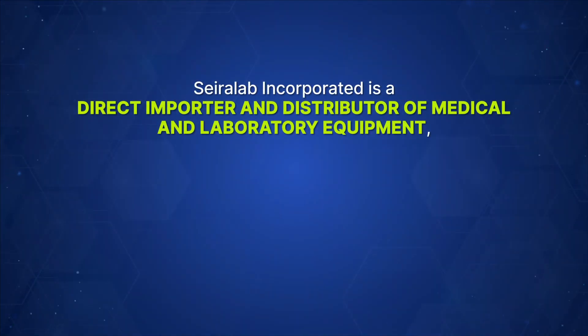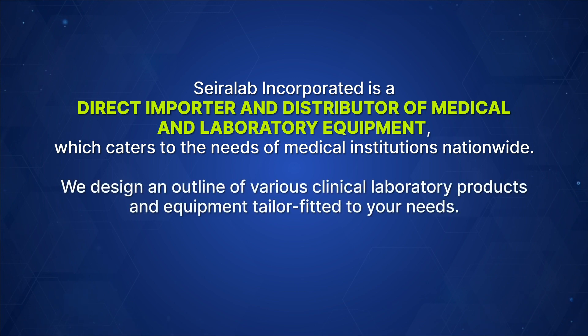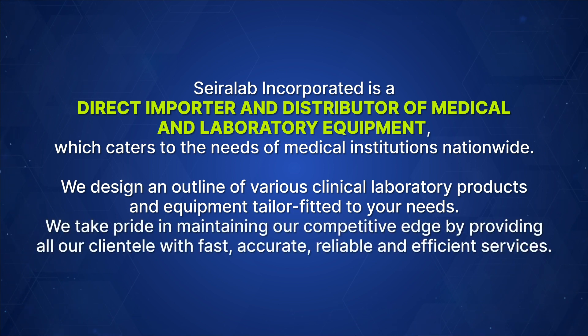Sayerlaub Incorporated is a direct importer and distributor of medical and laboratory equipment which caters to the needs of medical institutions nationwide. We design an outline of various clinical laboratory products and equipment tailor-fitted to your needs. We take pride in maintaining our competitive edge by providing our clientele with fast, accurate, reliable, and efficient services.